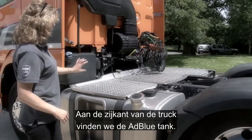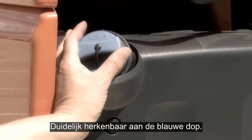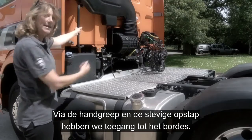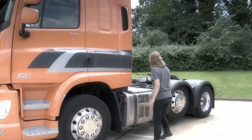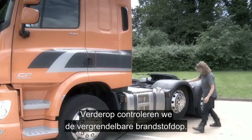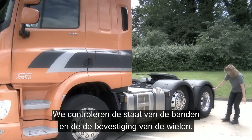Continuing down the side of the vehicle, we have the AdBlue tank, clearly identified by the blue cap. We have the grab handle and sturdy steps to give us access to the catwalk. Moving down, checking the security of the lockable fuel cap, and taking in tyre condition and wheel security.